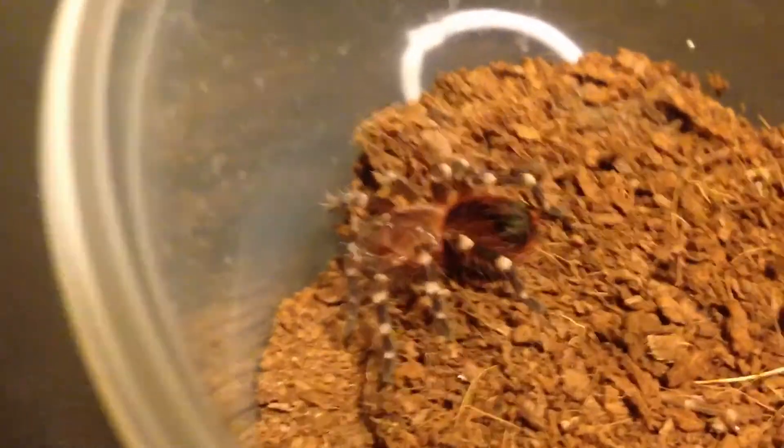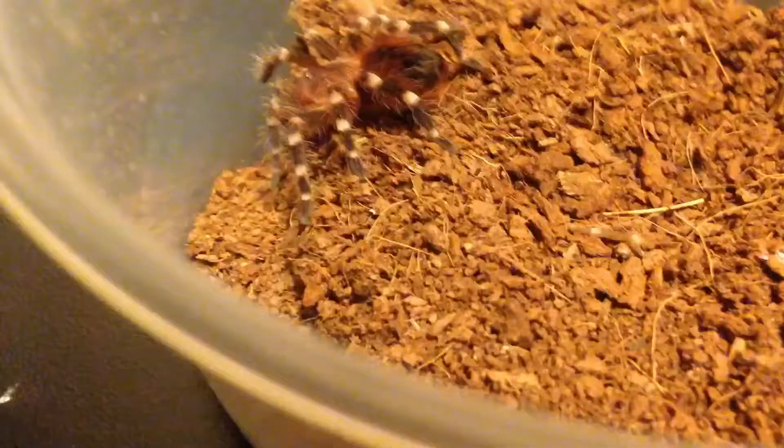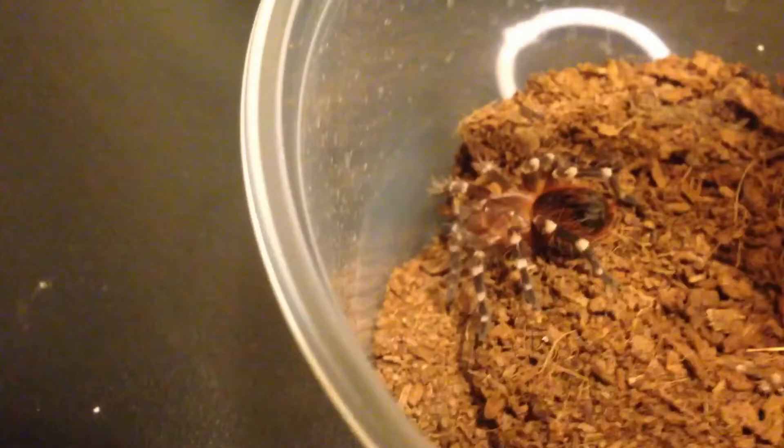Hey YouTube, this is Cody here, and this is my little Acanthoscurria geniculata. Don't know the common name off the top of my head — it's probably some white knee something. I'm just going to do a little tarantula feeding here and see if they'll eat.